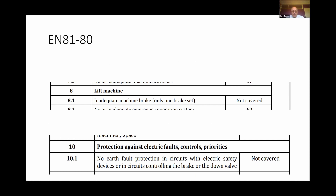EN 8180 — the standard entitled 'Improvement of Safety of Existing Lifts' — was republished in 2019 from its original 2003 version. Two clauses have been introduced: clause 8.1 identifies brakes with only one set as potentially hazardous, and clause 10.1 identifies no earth fault protection as potentially hazardous. It has been known for brakes not to lift fully due to an earth fault taking away some of the current.